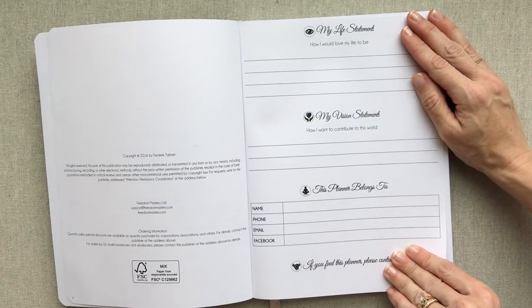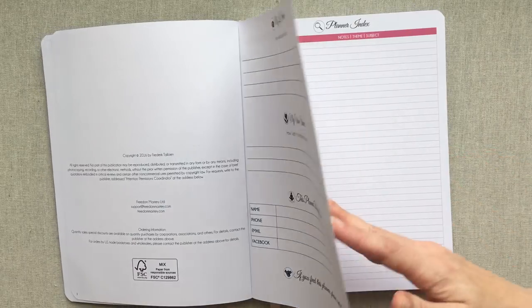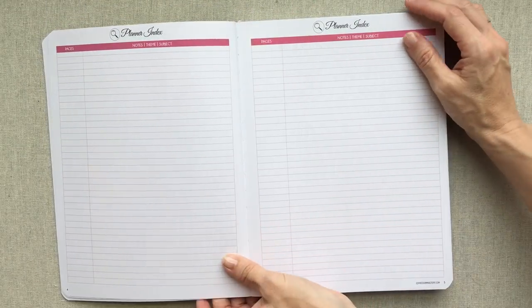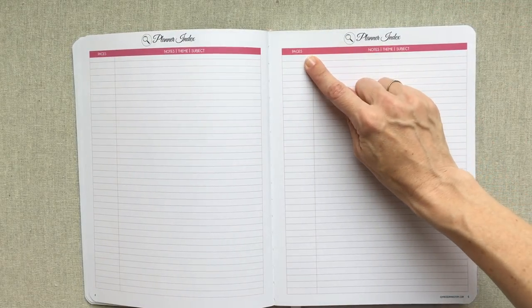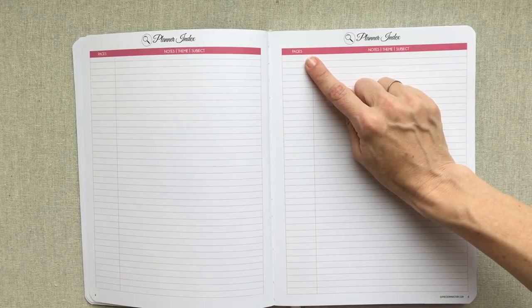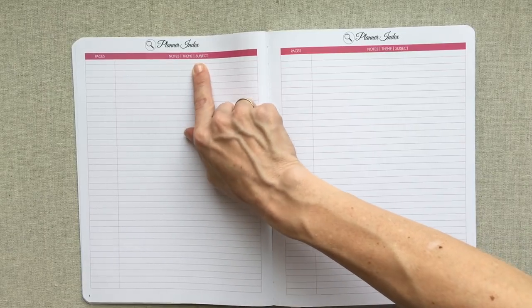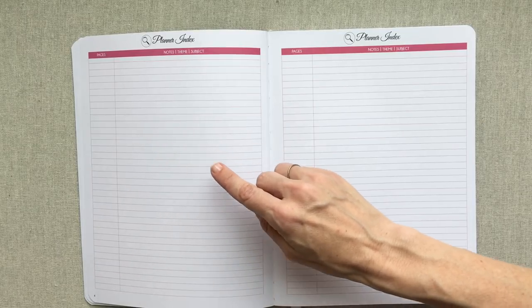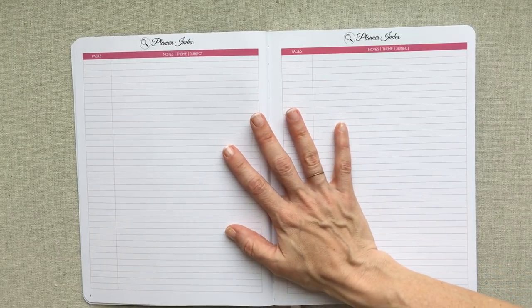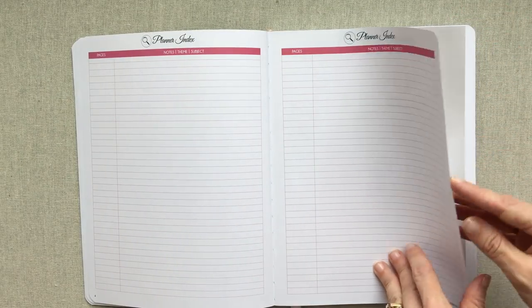Then you have your nameplate. There is something really helpful - a planner index. If you write something important or make an important list, you can write the page number and what it was about so you can go back and find it in your planner later. I think having this planner index is really ingenious and super helpful. You'll notice that pink is a main theme color in the planner along with black and white.